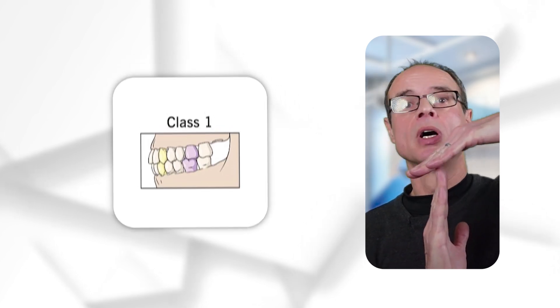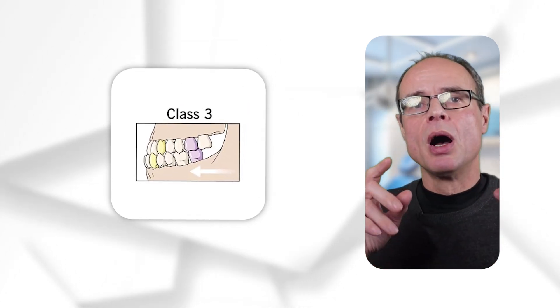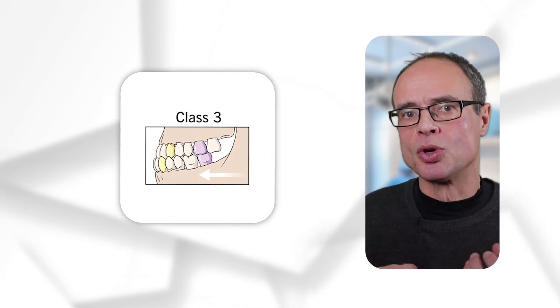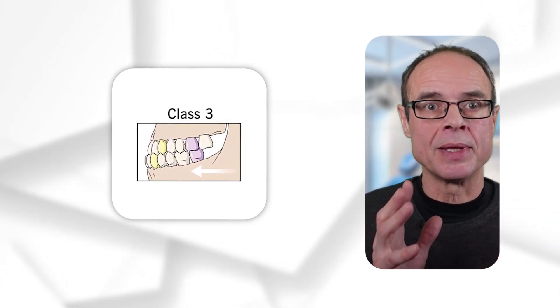When we talk about the different classes of malocclusion as reported generally within orthodontics, we talk about in the horizontal or sagittal plane: class one — the correct one; class two — where the bottom jaw is set back; and class three — where people often think the bottom jaw is set too far forward, or sometimes the maxilla may be set back.